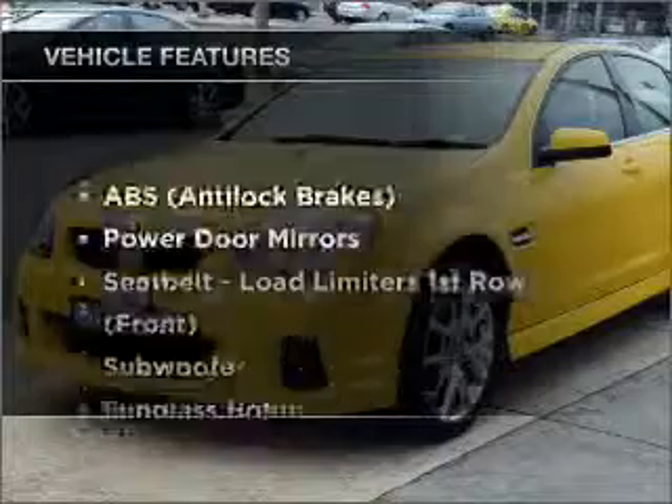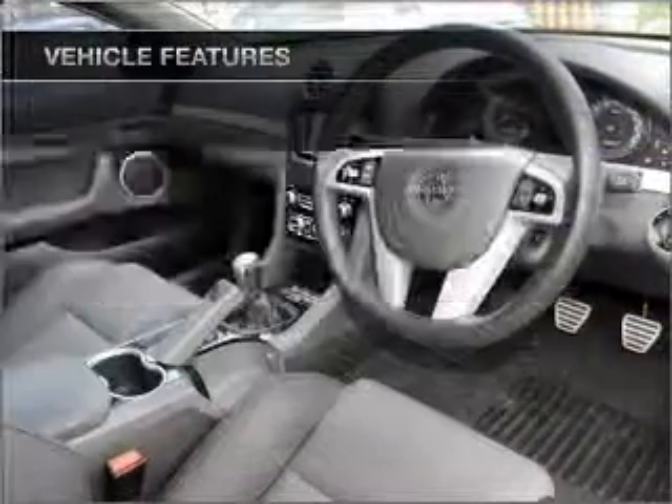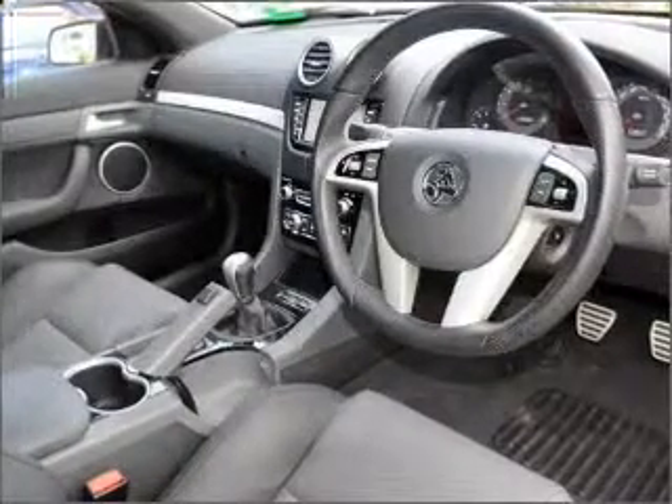Plus enjoy these notable features that are included in this ride: satellite navigation, cruise control, climate control, central locking, power windows, an alarm system, and a CD player.